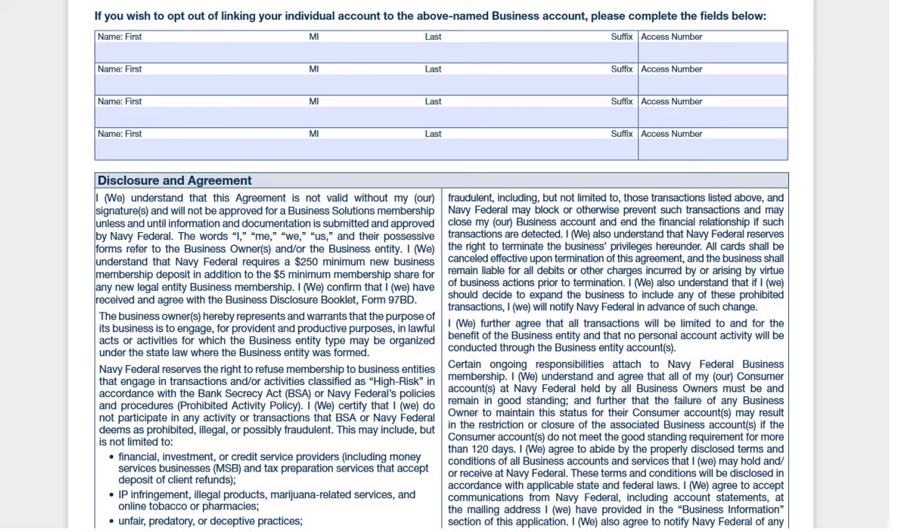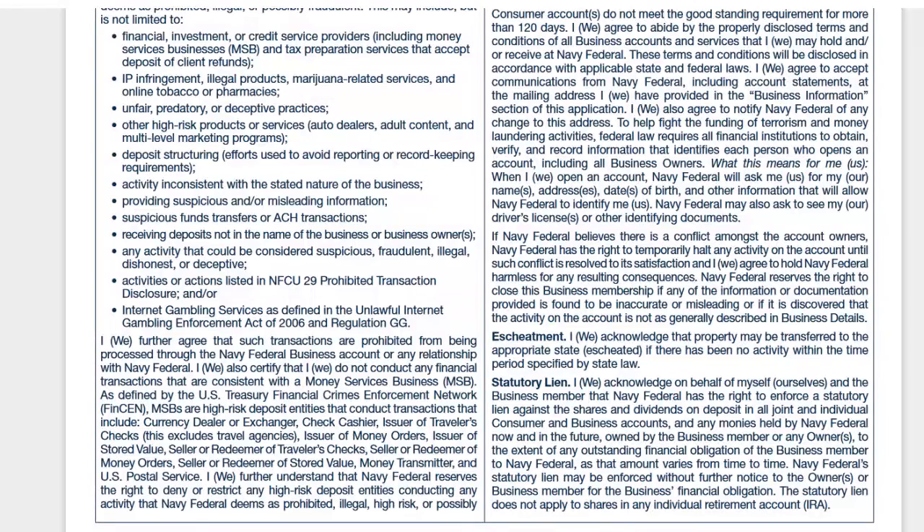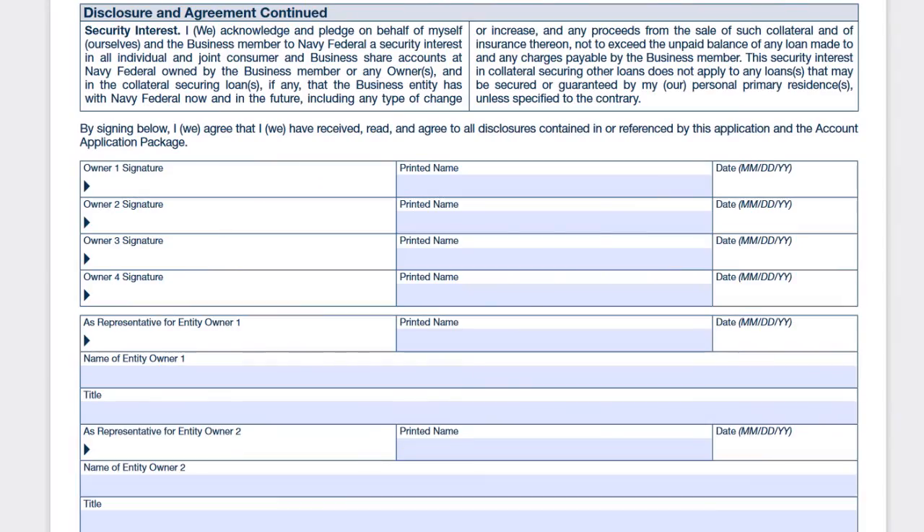Next you have the disclosures and agreements — you just have to read through these. Once you're done, all owners have to sign: owner one signature, owner two, owner three, owner four. If you have more than four owners, attach an additional sheet. For each owner who signs, they must print their name and put the date of signature.